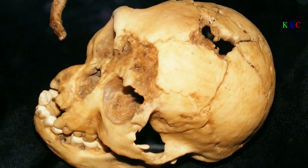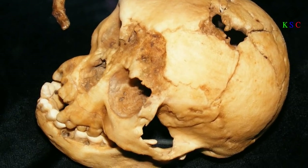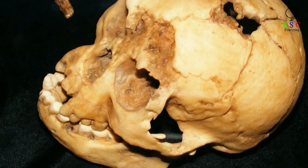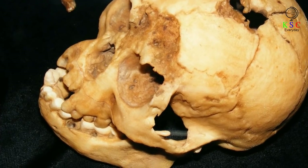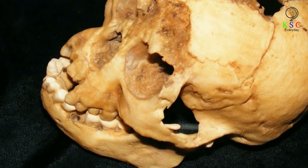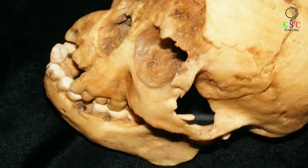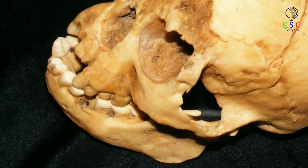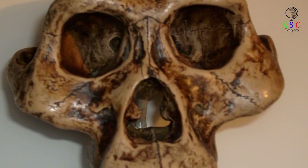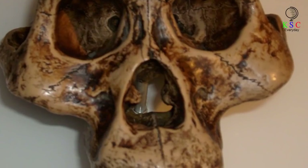Debbie Argue, a paleoanthropologist from the Australian National University, has expressed the potential significance of these finds. "These adult teeth are smaller than any hominin" — the taxonomic tribe to which humans belong — "known," she said in April 2019, according to the New York Times. Could it be that these teeth belonged to adults that were even smaller than Homo floresiensis? In fact, the small teeth are apparently indicative of a type of human potentially smaller than four feet in height.